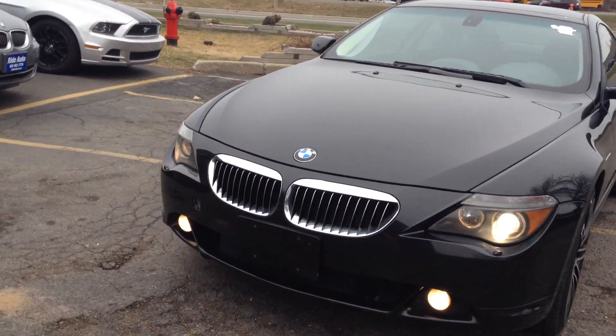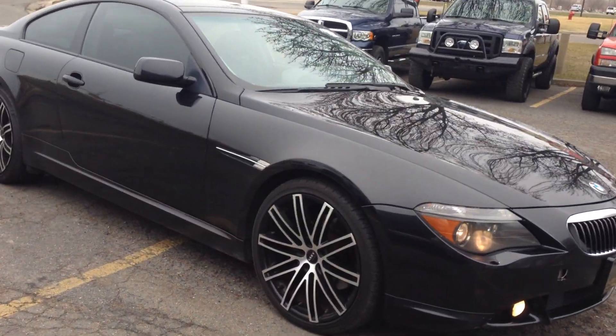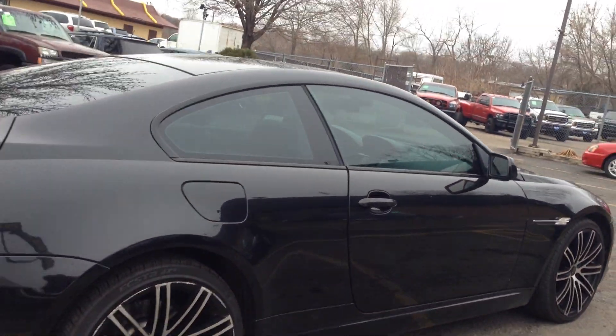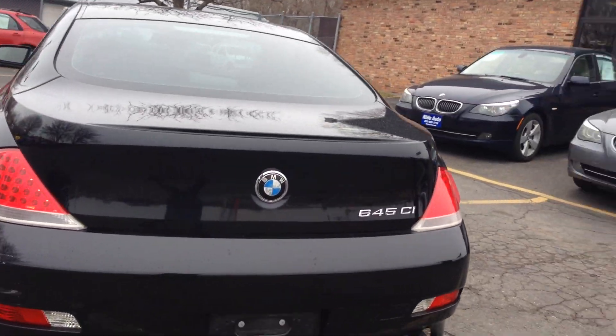Here's a hard to find car — this 2004 BMW 6 Series, 2 door coupe. This has a 4.4 liter V8 engine. As you can see, it's got aftermarket 20 inch wheels, black on black. This car is sharp and it's clean, dual exhaust and they sound really nice.